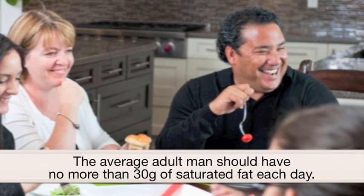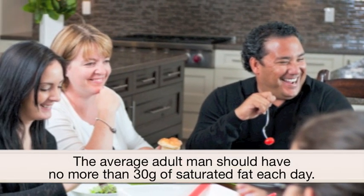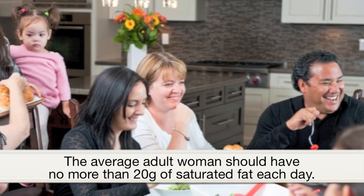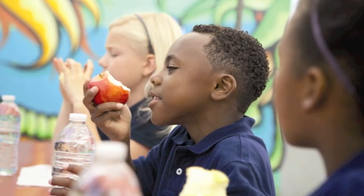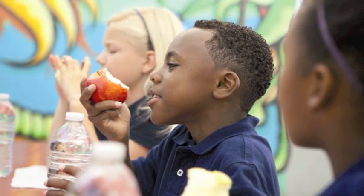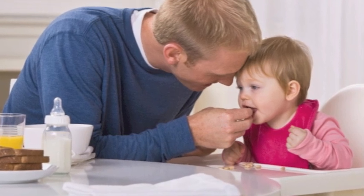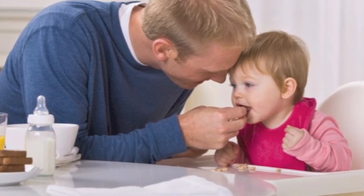The average adult man should have no more than 30 grams of saturated fat each day. The average adult woman should have no more than 20 grams of saturated fat each day. Children and young people should have less saturated fat than adults, but remember that a low fat diet isn't suitable for children under 5 years of age. A high fat intake and in particular a high saturated fat intake has been associated with raised blood cholesterol levels, which can increase our risk of developing heart disease, some cancers and diabetes in later life.